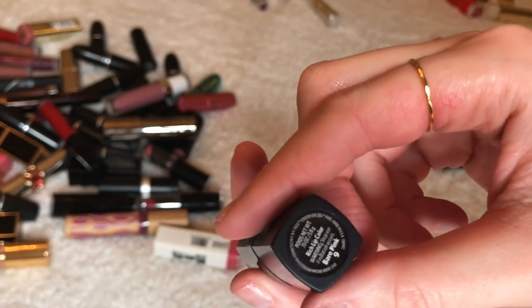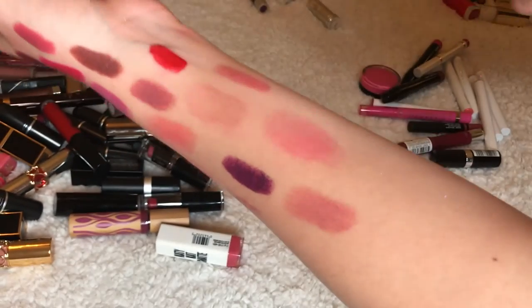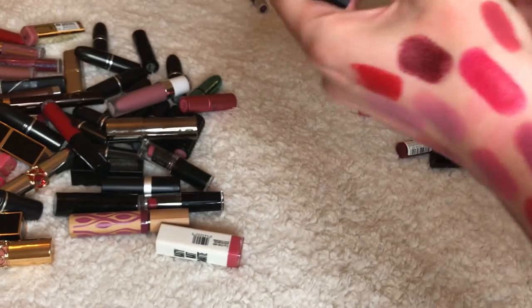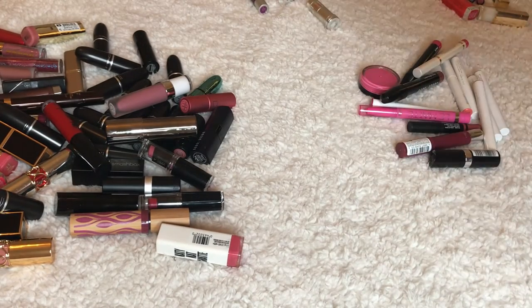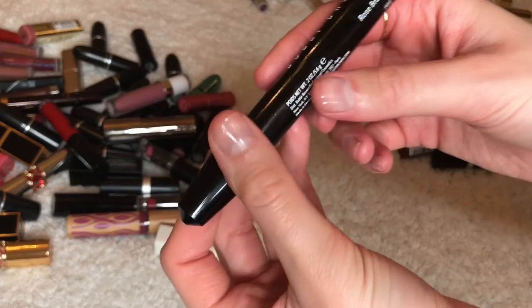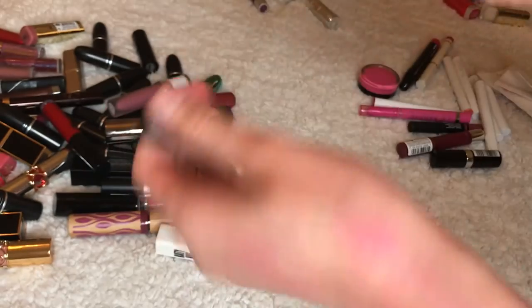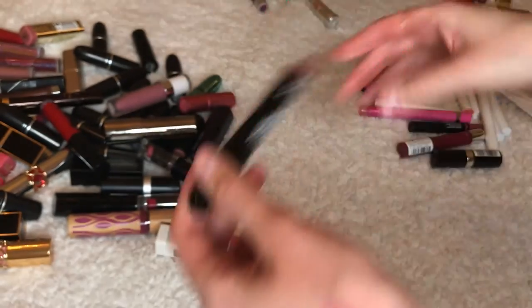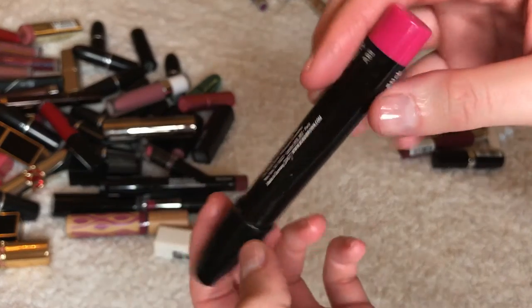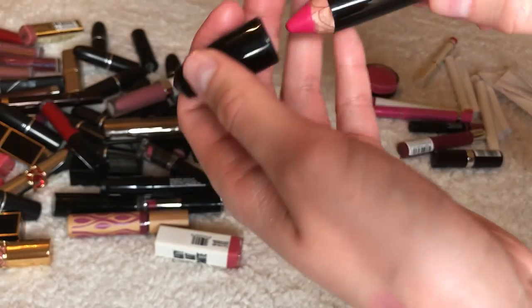Bobbi Brown in Bare Pink — I'm running out of arm space but I'm keeping this, pretty color. Bobbi Brown Art Stick in Rose Brown — this is like my favorite. Keeping it for sure. Art Stick in Hot Berry — also keeping it. This is why I gave away all my other bright pink lipsticks.